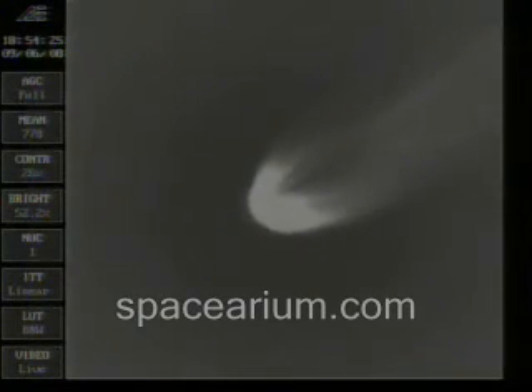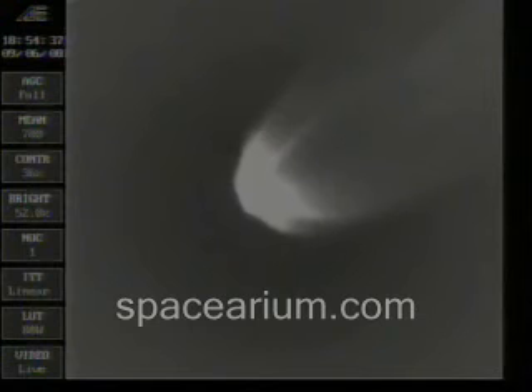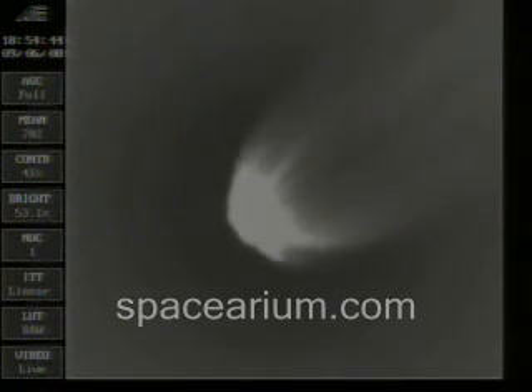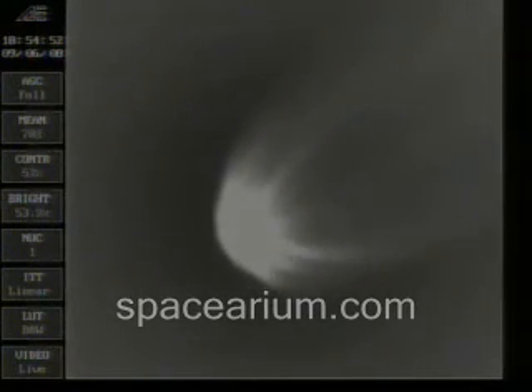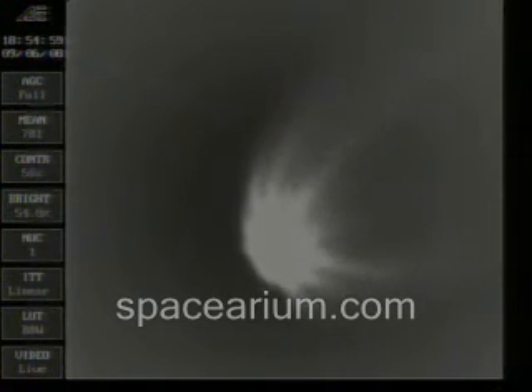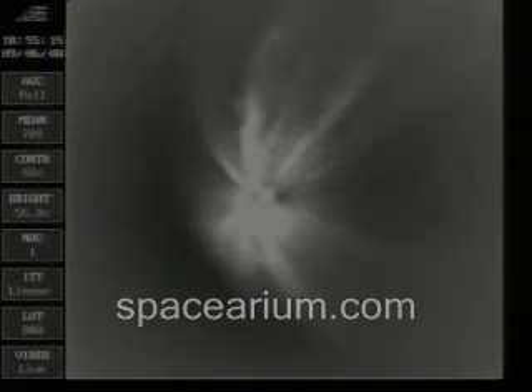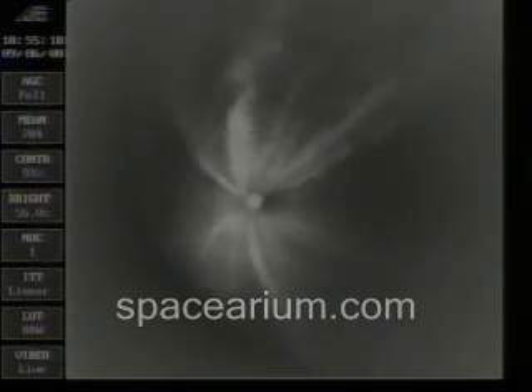One minute now remaining until main engine cutoff. Continuing to look good. Hydraulic system pressure is good. 30 seconds now remaining in the first stage flight. Standing by for MECO. 252 nautical miles altitude, 141 nautical miles downrange at 9,060 miles per hour.